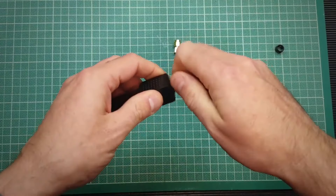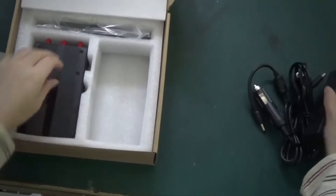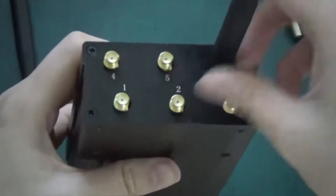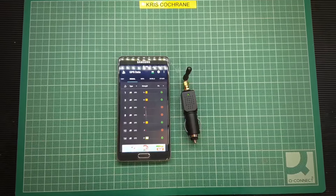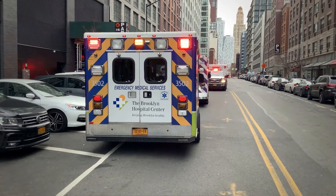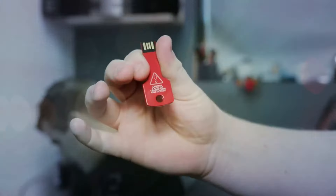A GSM jammer is a device that can block or interfere with mobile phone signals within a certain range by emitting radio waves that match the frequency bands used by GSM networks, creating a dead zone where no calls or messages can be made or received. Some people might use it for privacy reasons, such as preventing unwanted calls or tracking, while others might use it for pranks. However, a GSM jammer is a forbidden gadget in many countries because it can disrupt emergency services such as police and ambulances, putting many lives at risk. Thanks for watching — don't forget to subscribe and I'll see you in the next video.